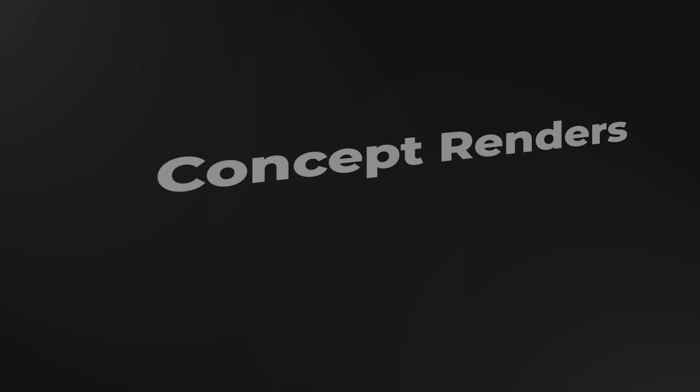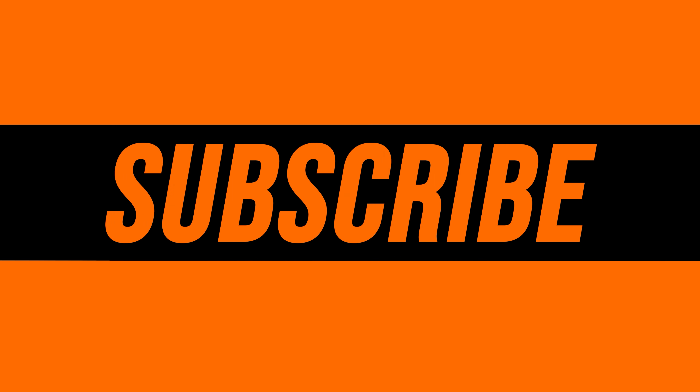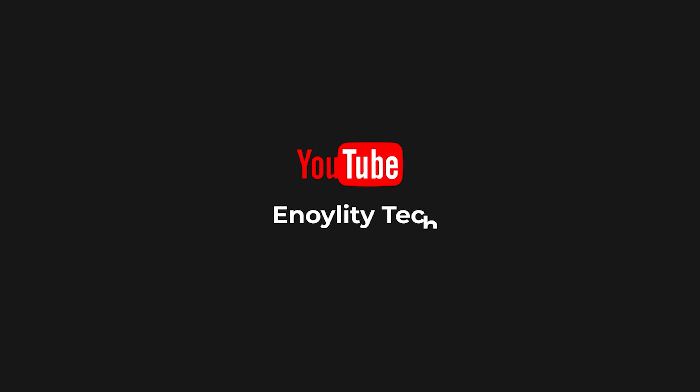Hey guys, welcome to your place for the latest tech reviews and concept renders. This is Anoility Technology. And before moving ahead, do subscribe and hit the bell icon for regular updates.